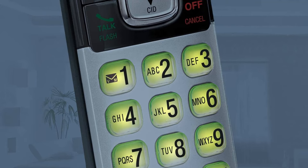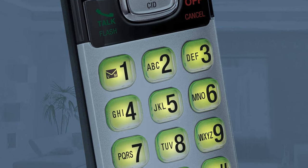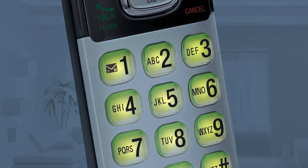Pros: interference-free phone, eco mode allows you to save energy, quiet mode allows interruption-free sleep. Cons: dial tone takes a while to come on.